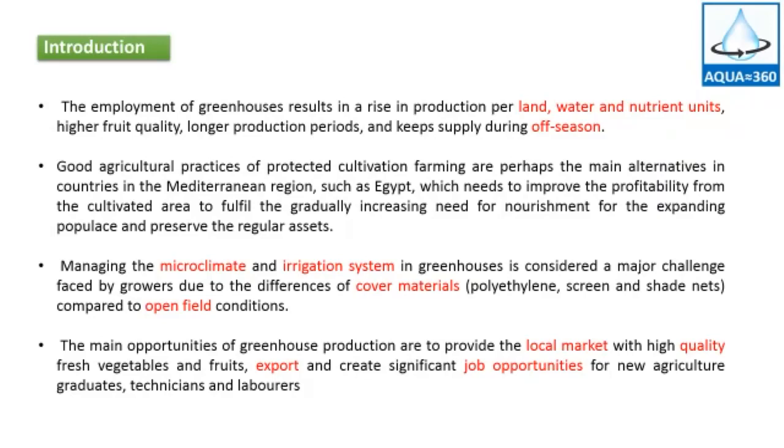Greenhouses have become more important for food security with the rapid increase of population in Egypt.